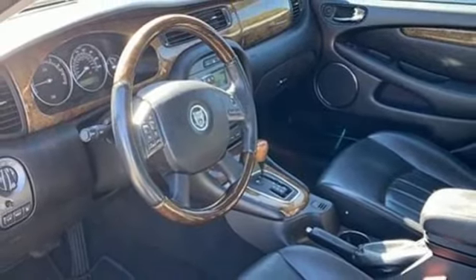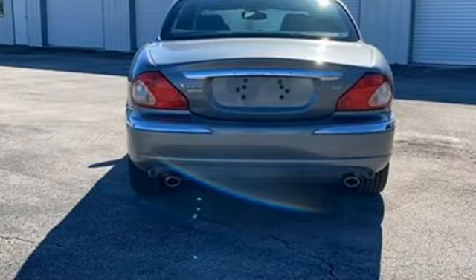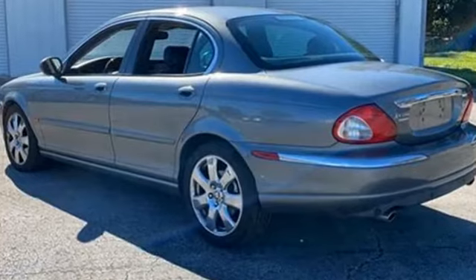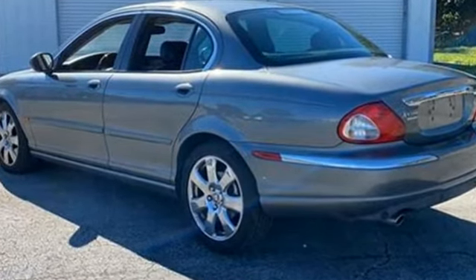Test drivers for AutoWeek report that over several hundred miles behind the wheel of an X-Type, the rigidity of the chassis, build quality, and quiet cabin all impressed us as true near-luxury sedan stuff.